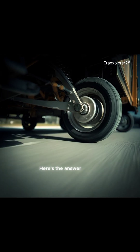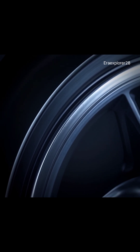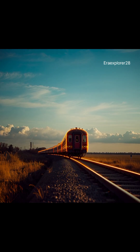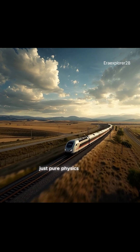Here's the answer. Train wheels are slightly cone-shaped, not flat. When the train drifts, the cone shape pulls it back to the center automatically. No electronics, no control system, just pure physics.